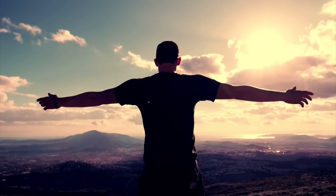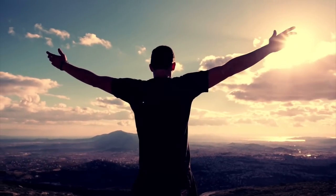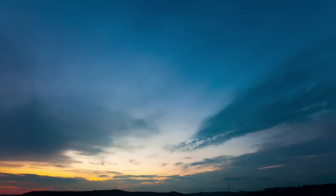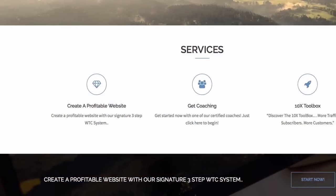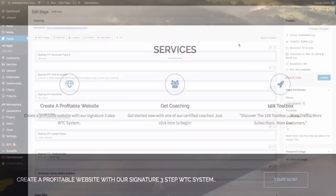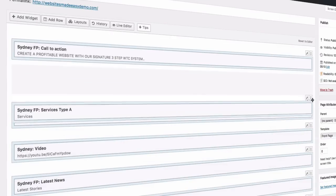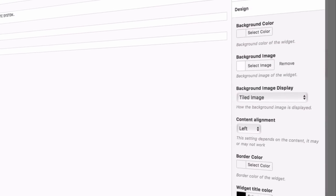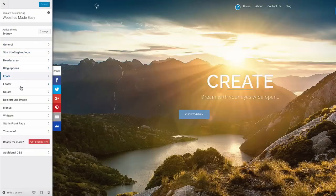I'm James Stafford from websitesmadeeasy.tv and I seriously cannot wait to show you how to get started with your very own website. The whole process is so simple because you don't need to have any technical skills at all — by simply using copy and paste and dragging and dropping the different elements of your website together, you'll be up and running pretty quick.